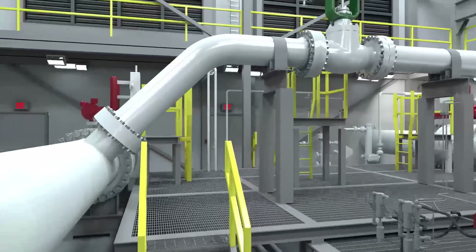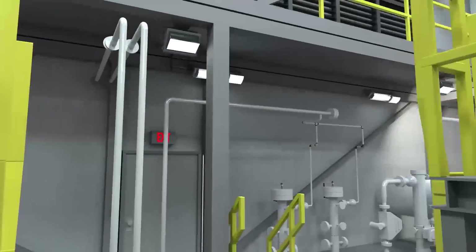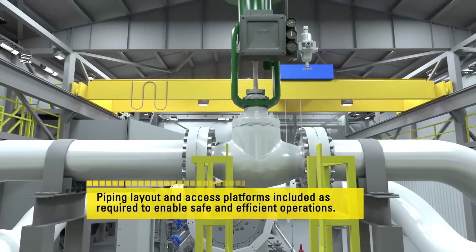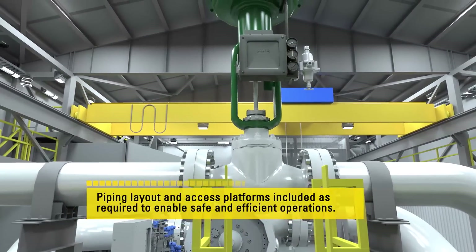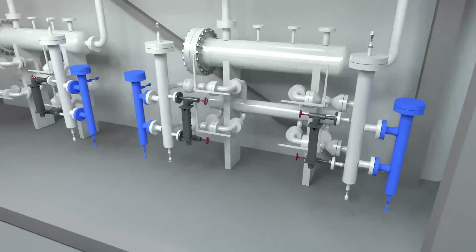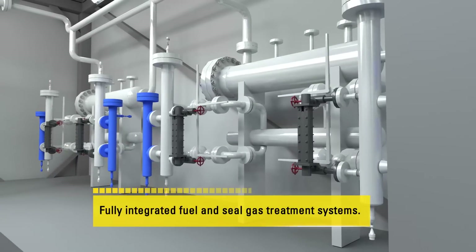The individual modules offer a key advantage by providing similar equipment at consistent locations from project to project and site to site. This standardization will help control capital costs and provide predictability for operations and maintenance personnel.